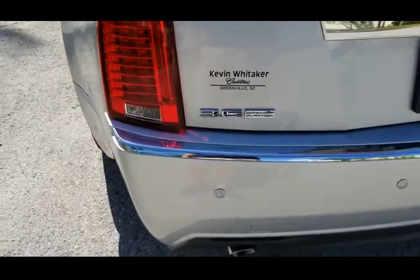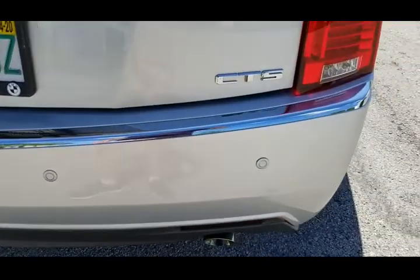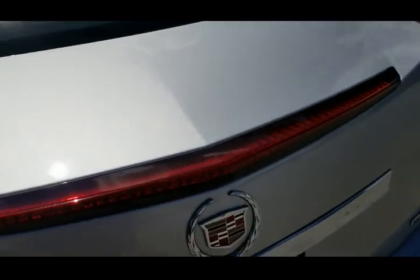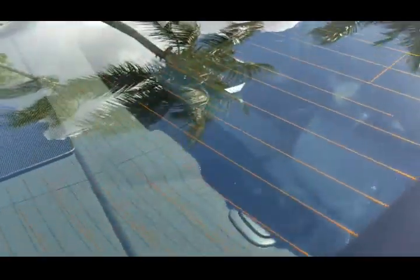Walking around the back — rear bumper is cleaned throughout, very nice shape, nothing to show there. Trunk lid also in beautiful condition, nothing to show there. Rear glass in perfect condition, no cracks or anything — it's perfect.